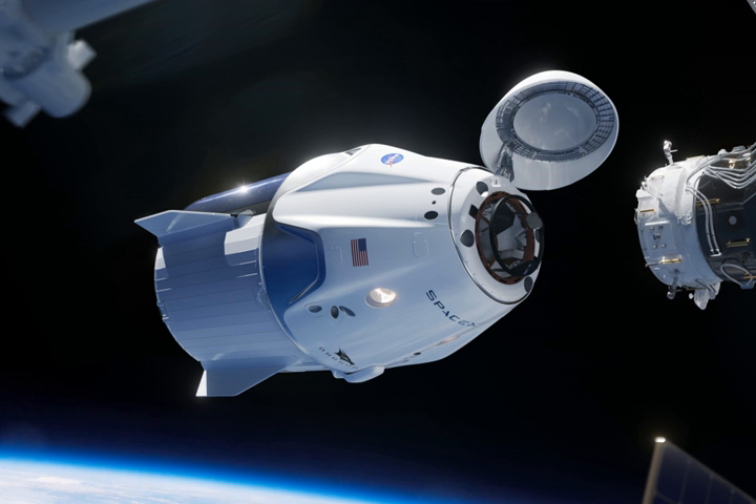Dragon crew members will wear a custom space suit designed to protect them during rapid cabin depressurization. It is intended to be worn only inside a pressurized spacecraft for intravehicular activities. For the DM-1 test, a test dummy nicknamed Ripley was fitted with the space suit and sensors.